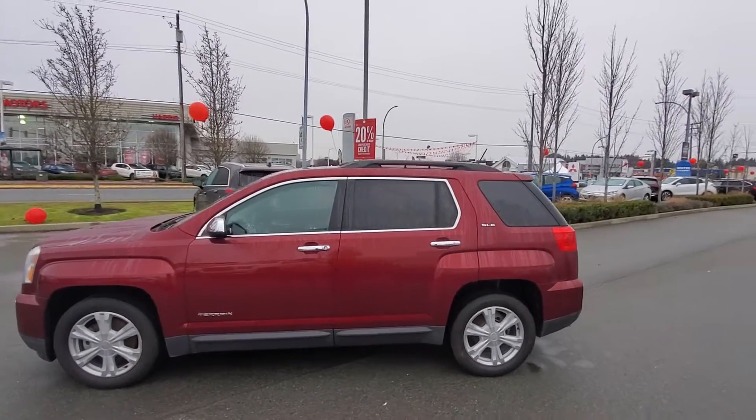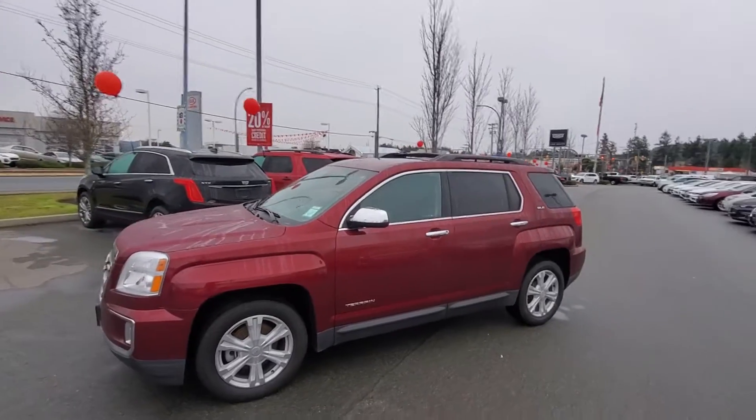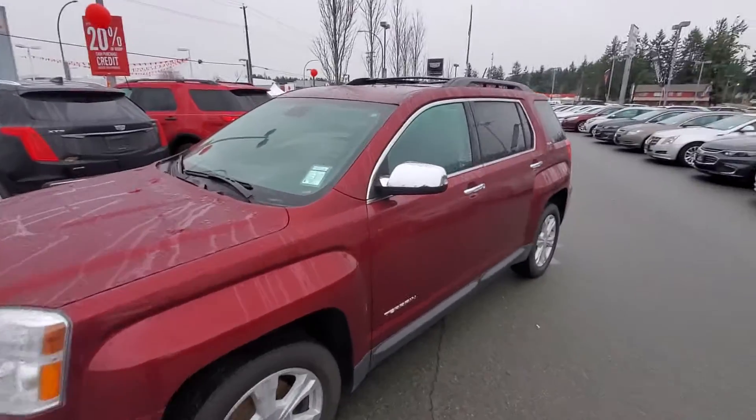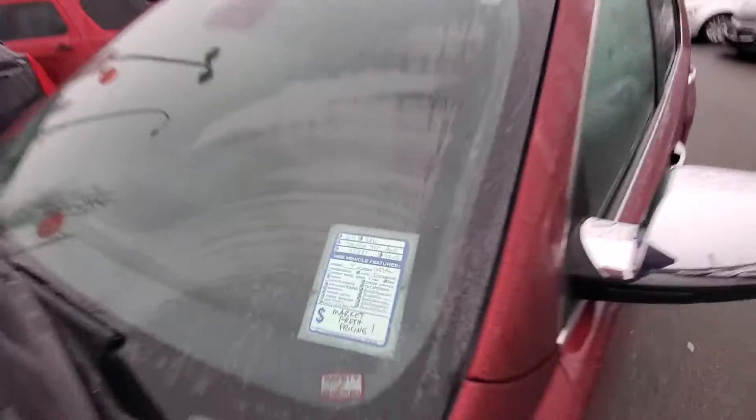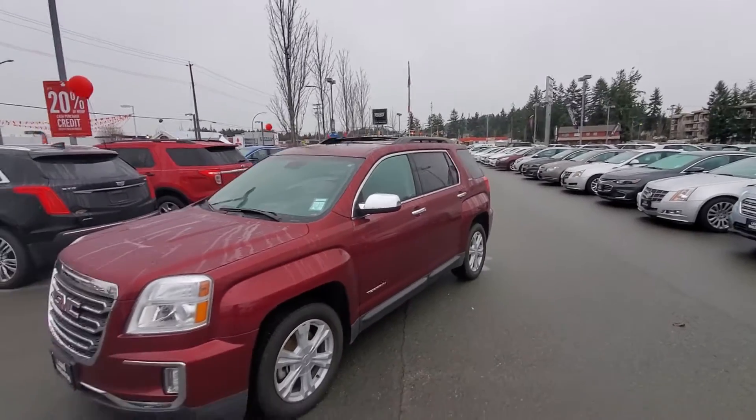Hey Karen, Steve here from Laird Wheaton GM. I'm just standing here with the 2017 GMC Terrain that you inquired about. I'm gonna take a walk around the vehicle and then step inside as well. Only 46,000 kilometers, so very low mileage. Very good on gas as well.